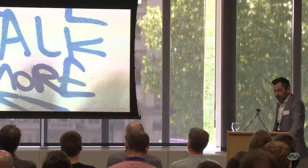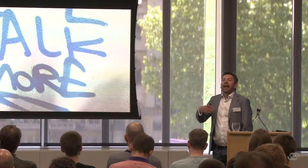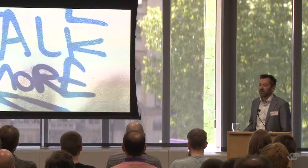A local graffiti artist near me actually has the answer: talk more. Talk more between different teams, have more high quality conversations about how the software needs to work. An even shorter summary of this session is: talk more between different teams to establish how the software needs to work and improve operability.